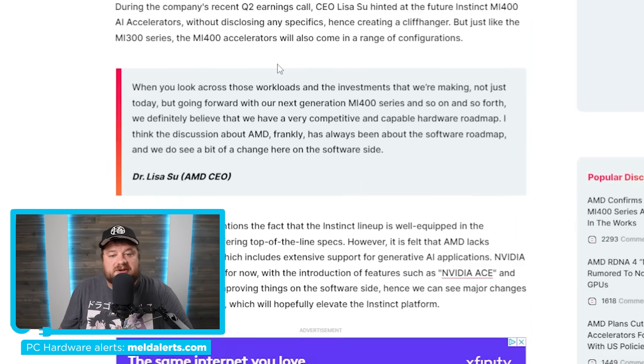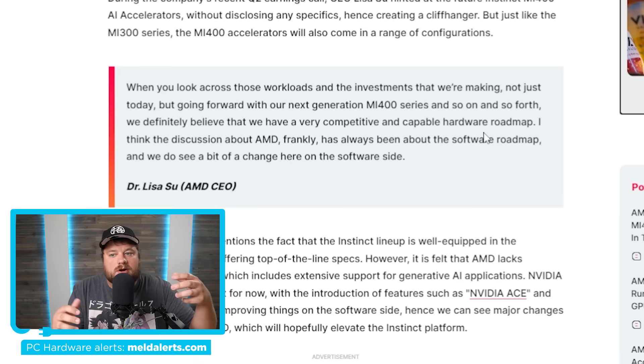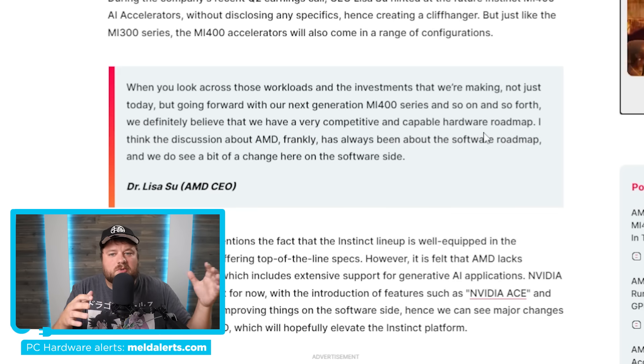During AMD's Q2 earnings call, CEO Dr. Lisa Su stated: "When you look across those workloads and the investments we're making, not just today but going forward with our next generation MI400 series and so on, we definitely believe that we have a very competitive and capable hardware roadmap." Basically, AMD isn't done with their beastly accelerators. This came shortly after rumors claiming AMD was going to be done with high-end GPUs with their RX 8000, effectively doing what they did with Polaris — only releasing mid-range parts in the gaming segment. Obviously, the MI400 is for accelerators, so it's a completely different market.